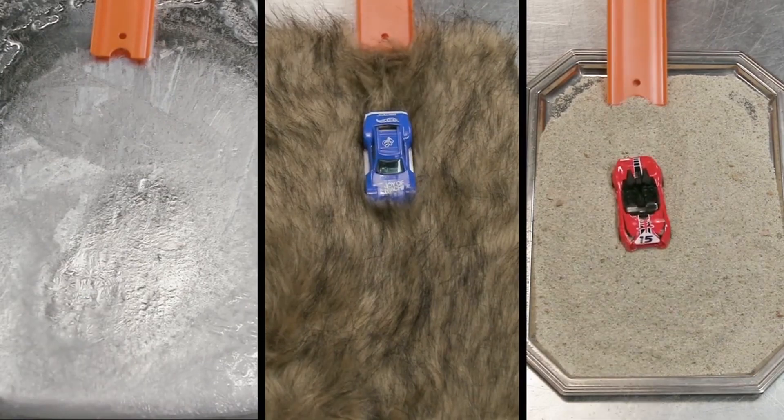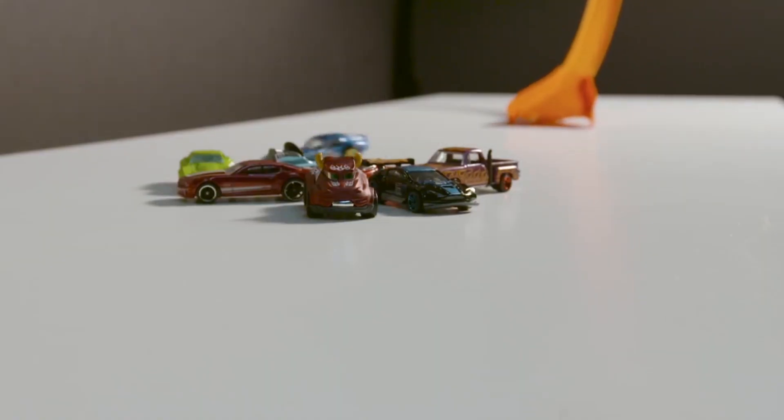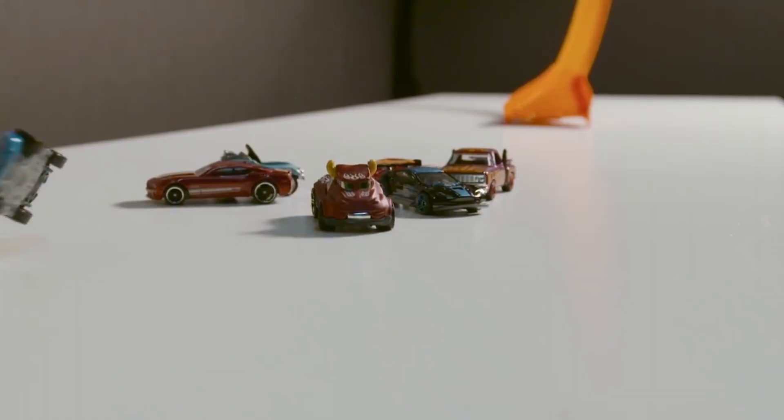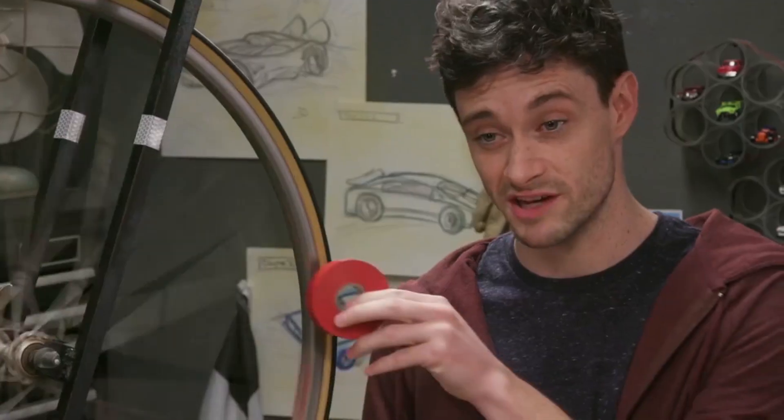Less speed? Why would anyone want more friction? Good question. Sometimes you want to put on the brakes. Brakes on a real car work by applying friction to the wheels to get it to stop.